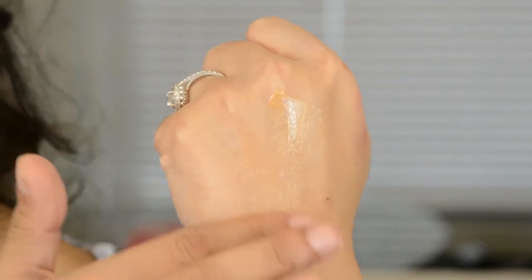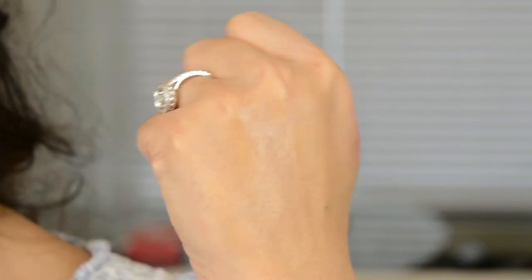If you're looking for coverage, do not go for this, because it doesn't claim to be a foundation. On their website it says don't expect it to cover your sunspots or freckles. It's just supposed to give you a bit of a glow, a little bit of color, and kind of even out your skin tone.